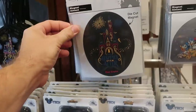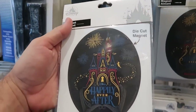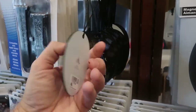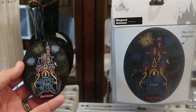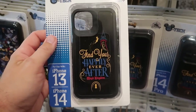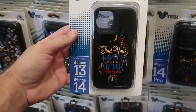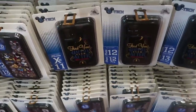Over here by the cell phone section they actually have some Happily Ever After magnets — $14.99, you have the castle there, it says the Magic Kingdom. And over here they do have some Christmas ornaments as well — $19.99, with that whole design — Happily Ever After, the castle and the fireworks. And they do also have a bunch of phone cases here for Happily Ever After — 'Find Your Happily Ever After,' Magic Kingdom, you got Tinker Bell. These are $29.99, available for iPhone 13 and 14, including the Pro, all different sizes.